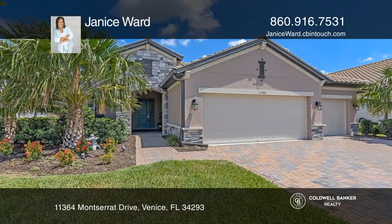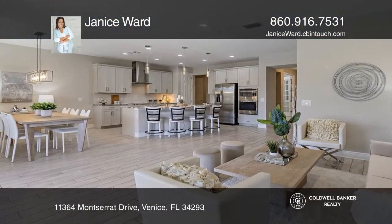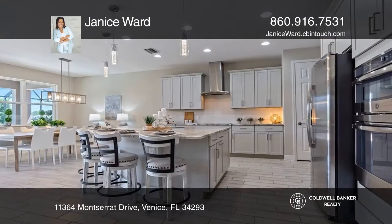Welcome to your Oasis. Notice the spacious open concept, 10-foot ceilings, and tile plank flooring.